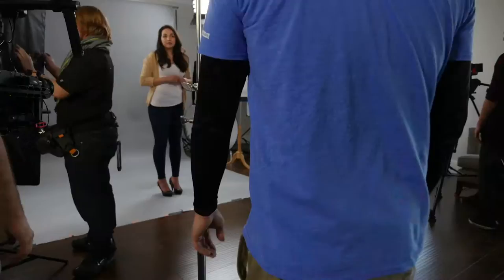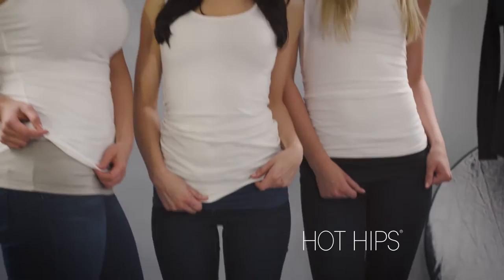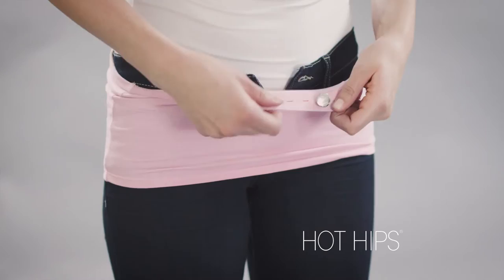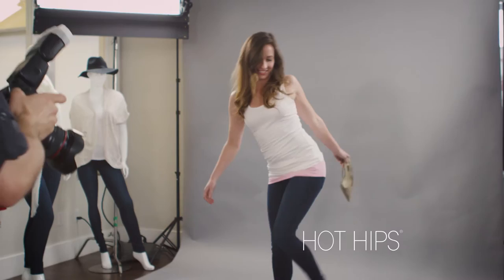That stack of jeans that are a little too tight just became wearable again — say hello to Hot Hips. Whether your favorite jeans shrunk in the wash or you simply outgrew them, Hot Hips is the simple, smart, and discreet solution for an instant perfect fit. They're so comfortable and easy to wear you'll want to slip into a pair every day. Simply step into Hot Hips, lock them into place using the existing button and buttonhole on your favorite jeans, and that's it. I have a number of jeans in my closet that are just a little bit too small, so I feel like I have a whole new wardrobe.